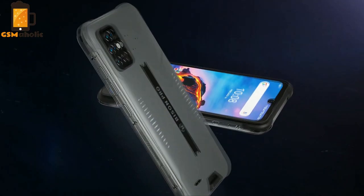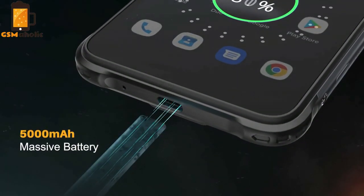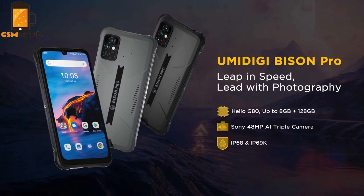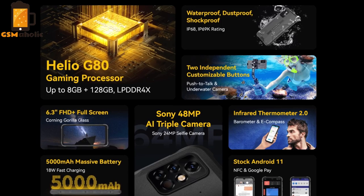Besides the advantage features above, the UMIDIGI Bison Pro also comes with a 5000mAh battery that supports fast charging, ensuring long-term battery use that lasts up to 2 days. Moreover, NFC function and stock Android 11 are also supported.